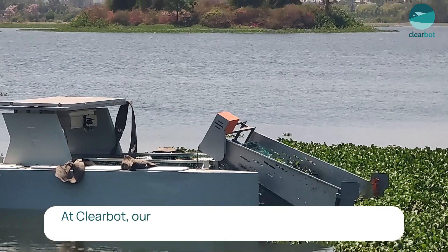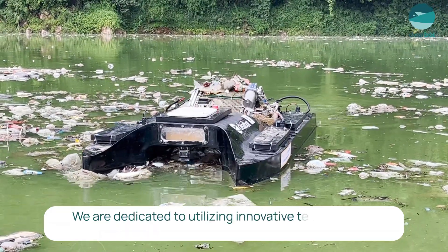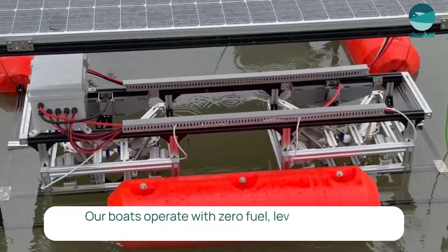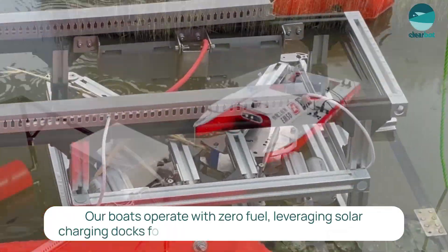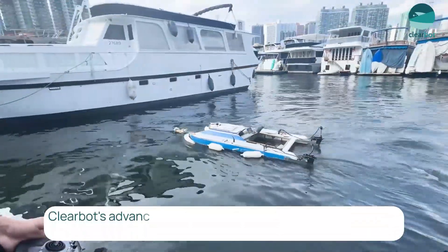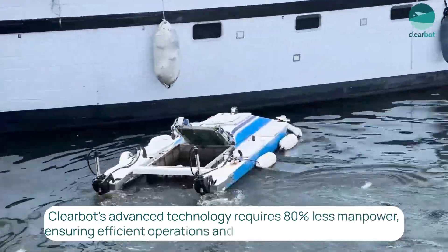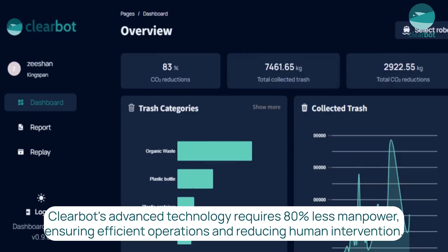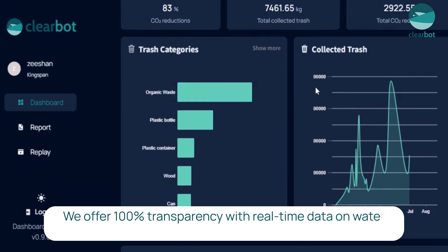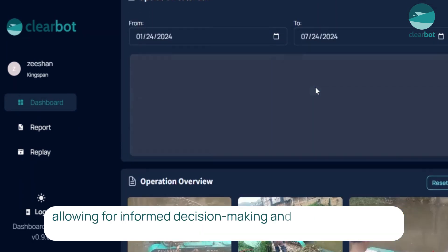At ClearBot, our fleet represents more than just cleaning. We are dedicated to utilizing innovative technology to safeguard our waterways. Our boats operate with zero fuel, leveraging solar charging docks for a sustainable and eco-friendly solution. ClearBot's advanced technology also requires 80% less manpower, ensuring efficient operation and reducing human intervention. We offer 100% transparency with real-time data on water quality and operational metrics, allowing for informed decision-making and public awareness.